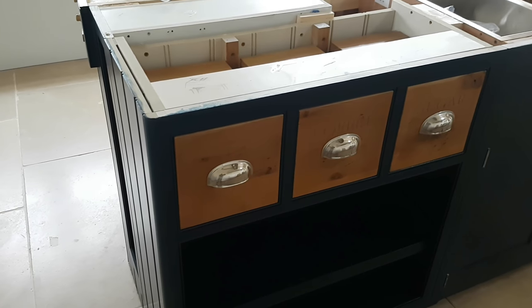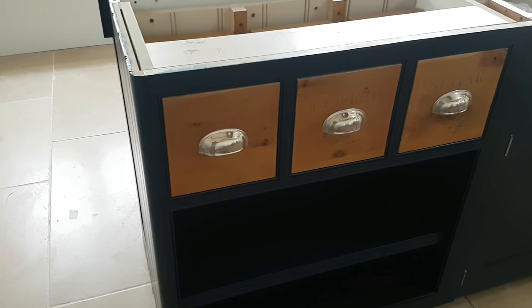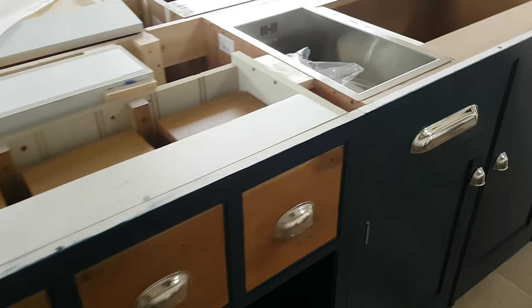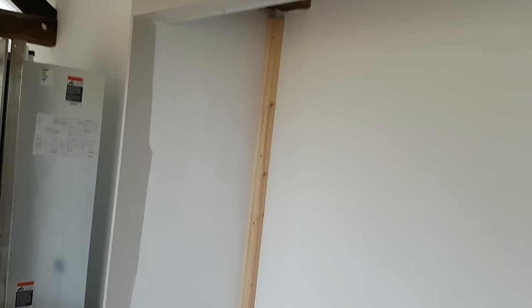Look at that for a little touch — that looks nice. So let's get these steps out of the way. This unit holds the wine rack and the fridge freezer.